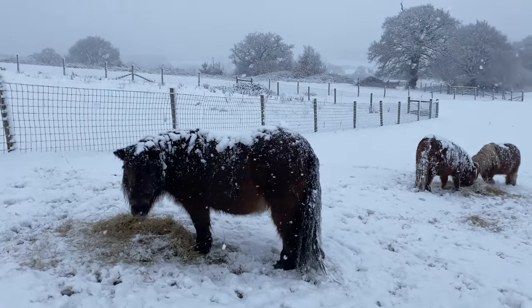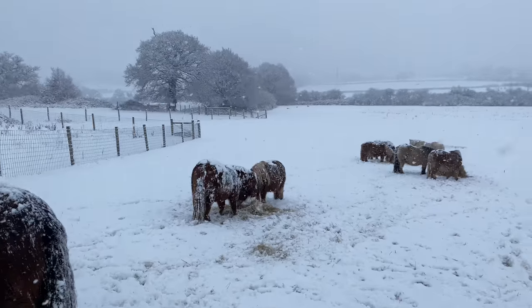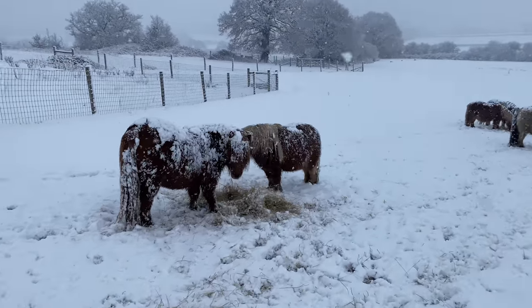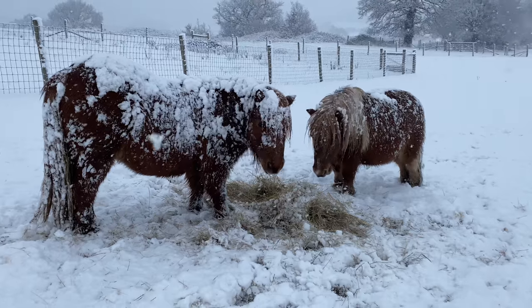So the Shetlands are naturally adapted to survive in the snow. They've got this very fluffy coat, thick mane, thick tail. And you can see how happy they are. Hello Simba. Hello Dinky. You do look great, covered in snow.